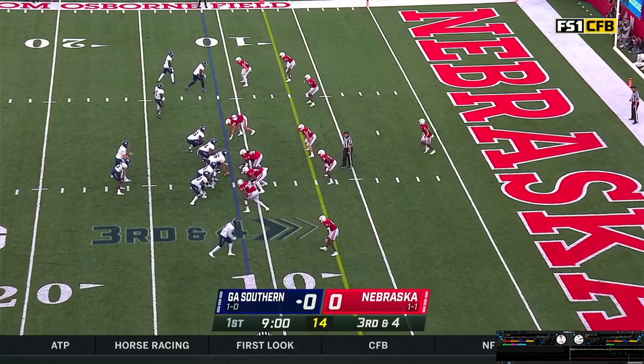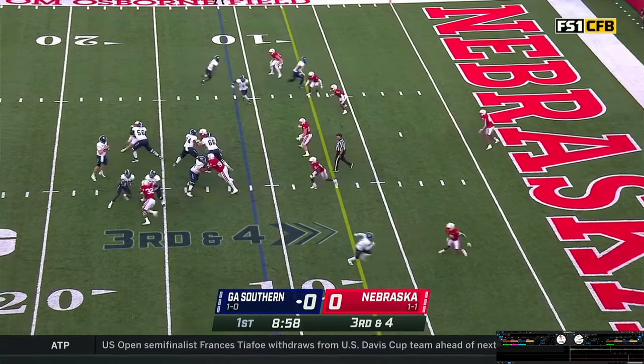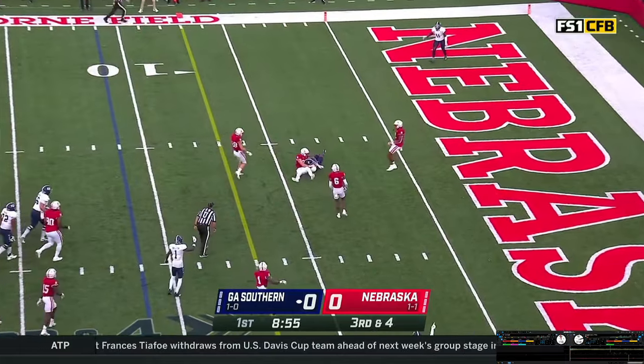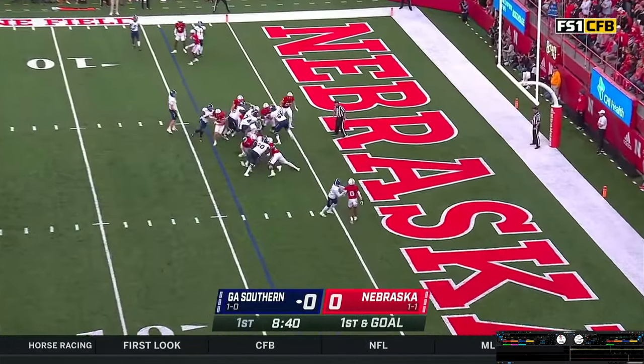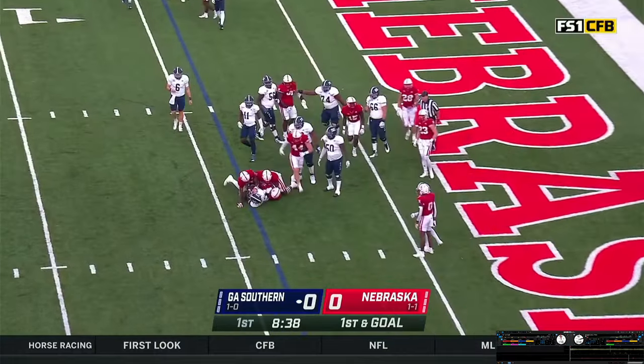Jones in motion from the right to the left. Third and four at the 11. Vantrese gets the snap, throws — pass caught, first down. Vantrese turns, gives it off to White off the right side, gets to the two.